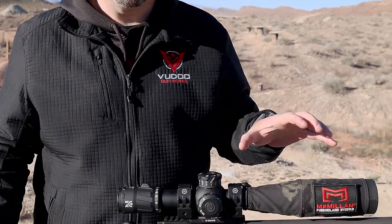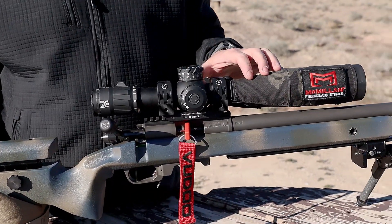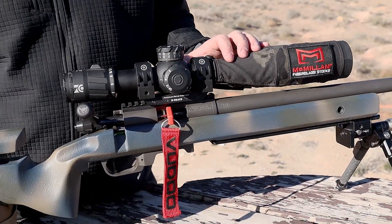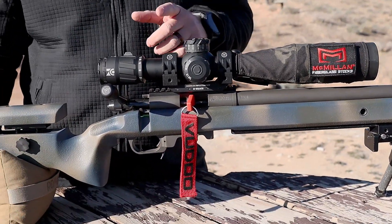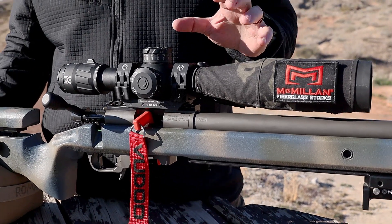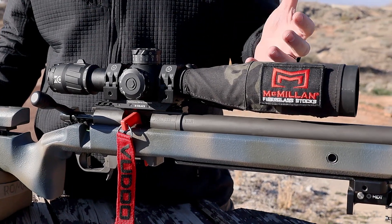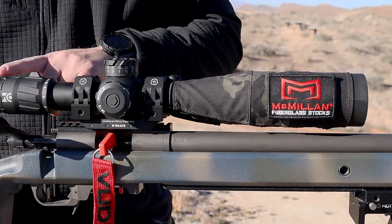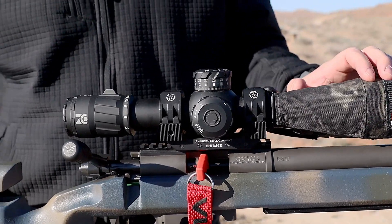Moving up to the optics, I took my Zero Compromise and moved it over to this rifle. This scope is still the absolute king for NRL 22 — the Ricky Bobby of NRL 22 scopes. We like it because it's got a whole boatload of travel: 36-millimeter tube, 35 mils of travel. It's super forgiving compared to some of the others. I also have a Nightforce, which I really like, but I like the ZCO a little better. The parallax and the Ibox are both a little more forgiving, and when you're trying to speed things up off the barricades, that really comes into play.